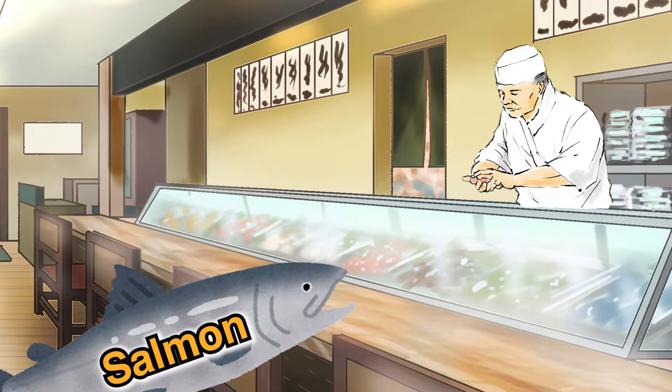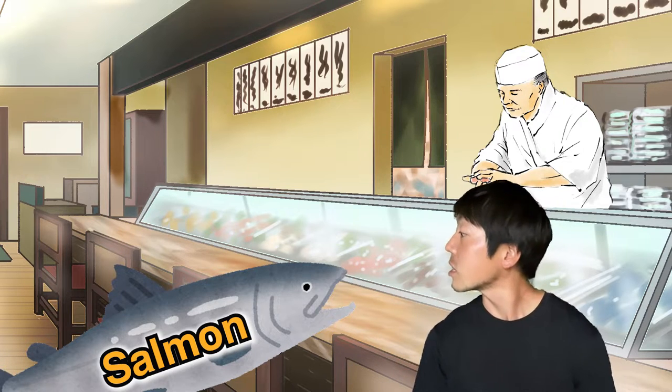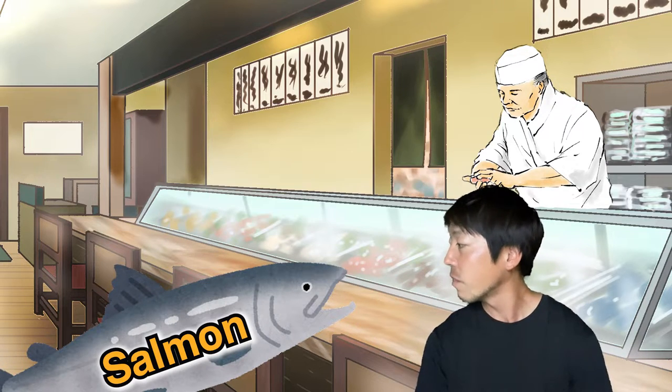Hey Kenzo, what about salmon? Well, salmon is actually a white meat fish, so it's nice to have before tuna.